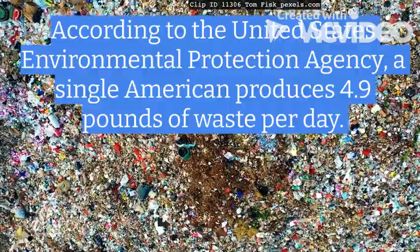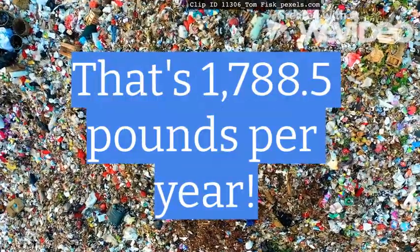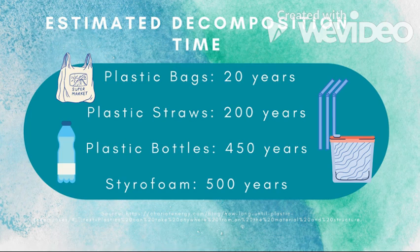According to the United States Environmental Protection Agency, a single American produces 4.9 pounds of waste per day — that's 1,788.5 pounds per year. Think about how many years it takes for your plastic to decompose. As you can see in this graph, it takes 20 to 500 years for different types of plastic to disappear.